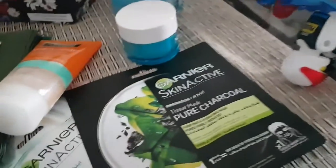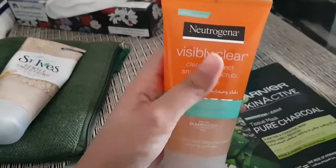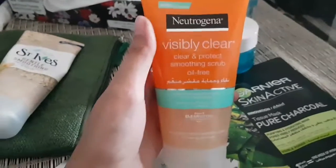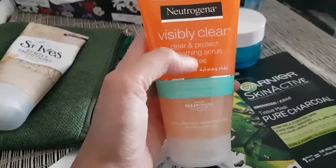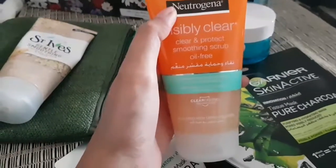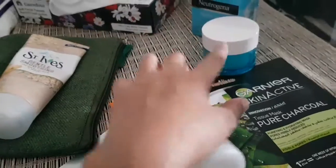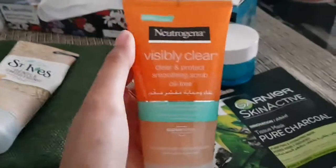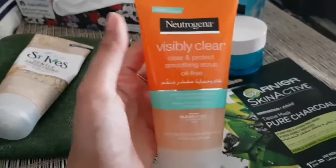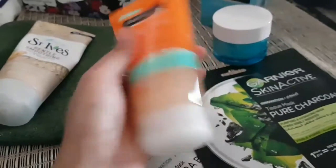The other product from Neutrogena is this facial scrub. It's used on alternative days, not daily. I'm going to try it — I have never tried it before, but hopefully it will be good because I've been using the Hydro Boost face wash for about a year now and that is awesome.